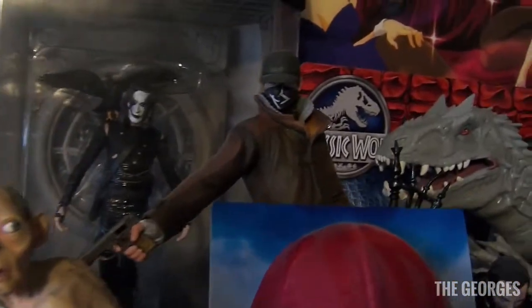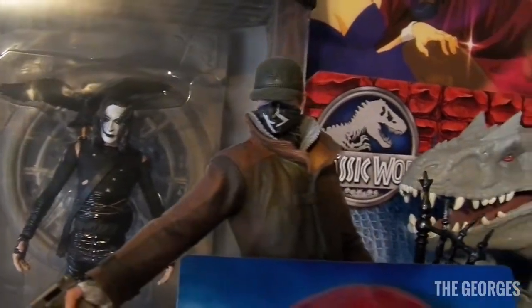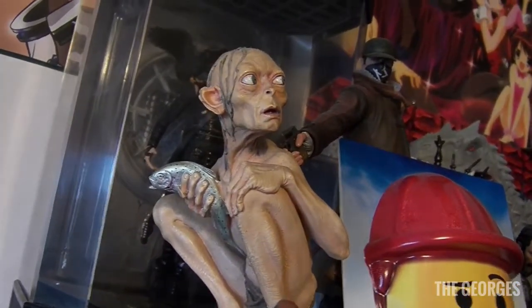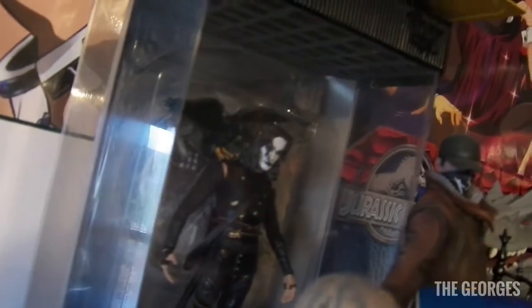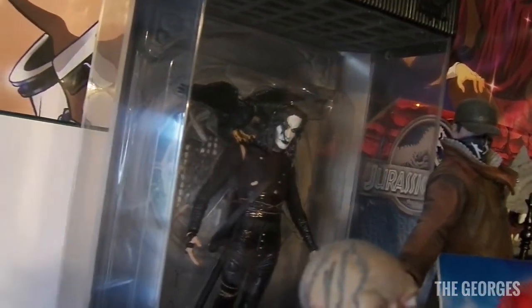Then we've got my boy from Watch Dogs — I enjoyed the first Watch Dogs game, it was pretty fun. And if you put it at an angle it looks like he's pointing the gun at Sméagol, which I thought was pretty funny. Moving forward, we have a Crow statue from the movie The Crow — it's a McFarlane toy, but it looks really cool as a display.